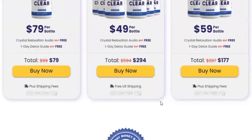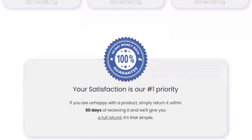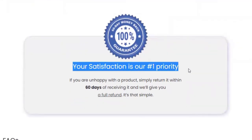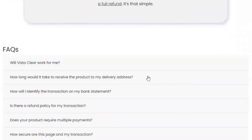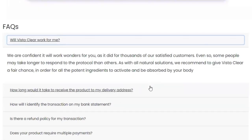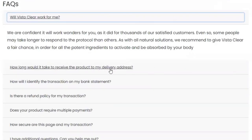To purchase VistaClear, you only need to make a one-time payment. There are no other future payments required to benefit from this product. There is something really important that you need to know before you buy it — you can actually test VistaClear with the 60-day guarantee, and if you don't see results or don't like it for any reason, they will give you your money back.